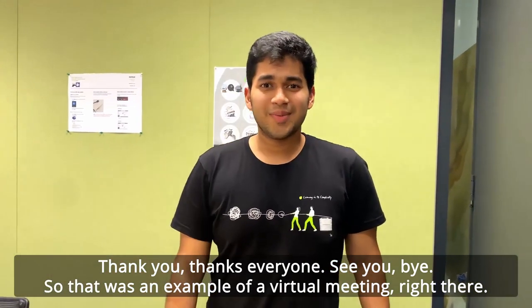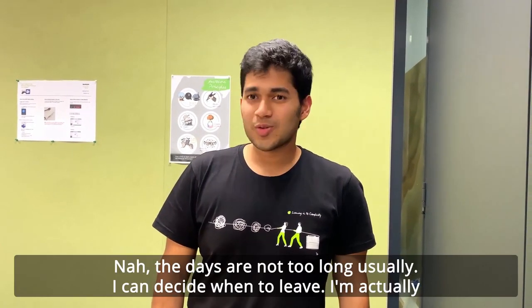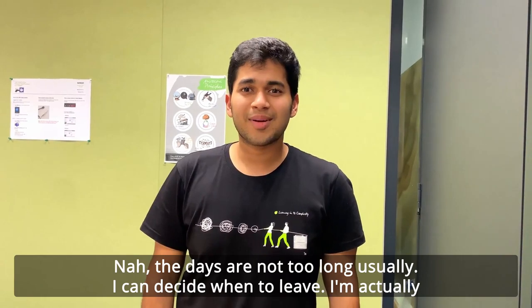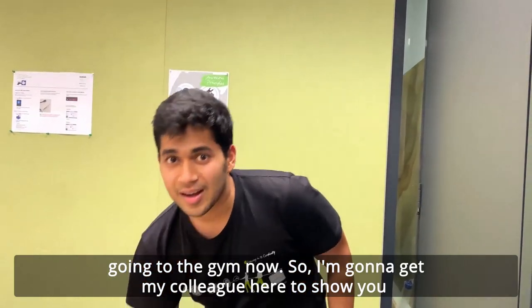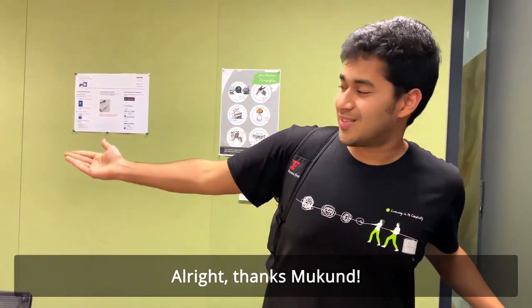So that was an example of a virtual meeting right there. Is your day usually very long or can you decide when to leave the office? The days are not too long usually — I can decide when to leave. I'm actually going to go to the gym now, so I'm going to get my colleague here to show you around from here.